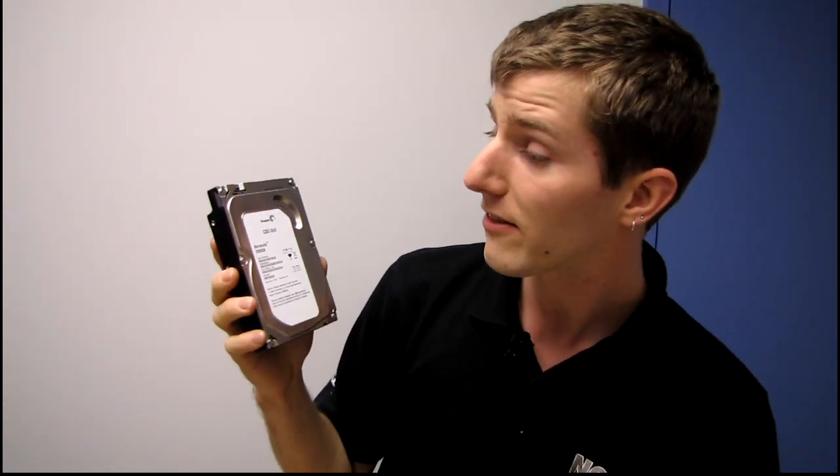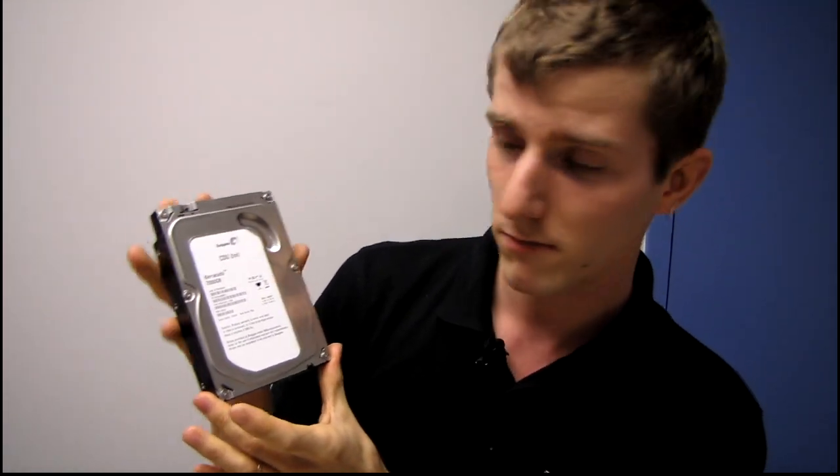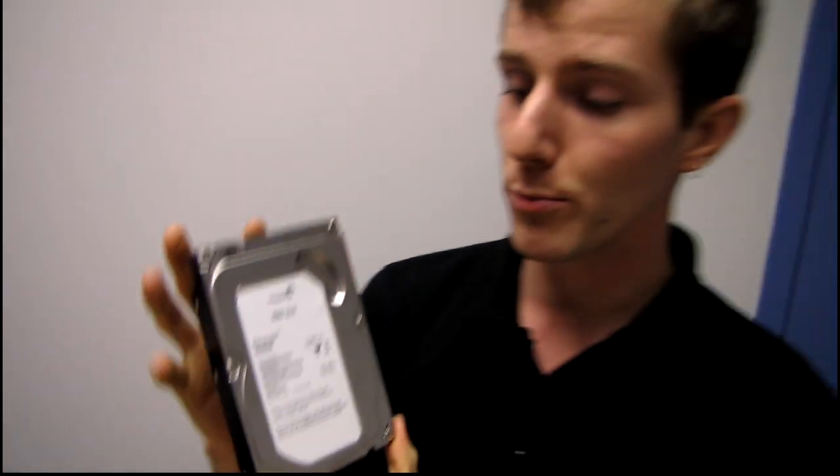Thumbs up to Seagate for simplifying things for the consumer and at every level — their own level and the retailer level — they don't have to carry as many SKUs. You want a hard drive, here's a hard drive; you want a hybrid drive, here's a hybrid drive. Thanks for checking out my unboxing of the Barracuda CDU unit, and don't forget to subscribe to Linus Tech Tips for more unboxings, reviews, and other computer videos.